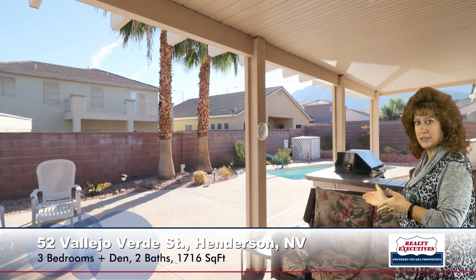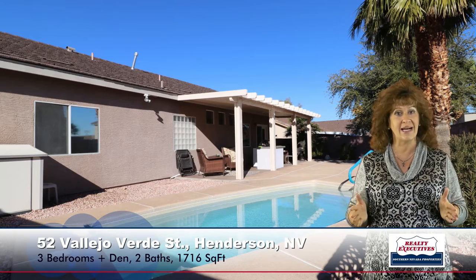Let's take a look at the backyard as well. Here I am under the covered patio — you can see there's a built-in barbecue. Very nice, and that stays. It's a big, open, spacious backyard, fully block wall fenced. And then it also has this amazing pool, so it's a very nice area for entertaining or just relaxing on your own.